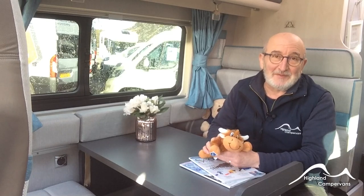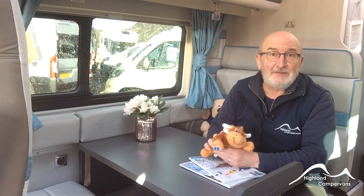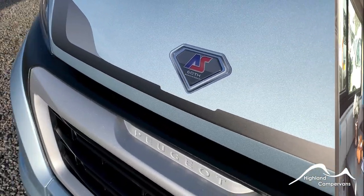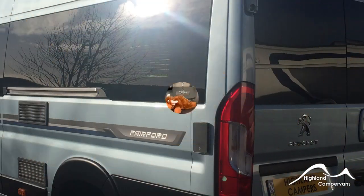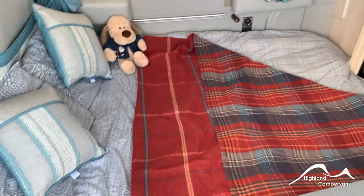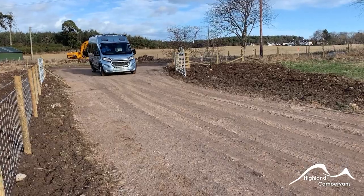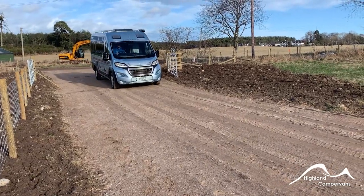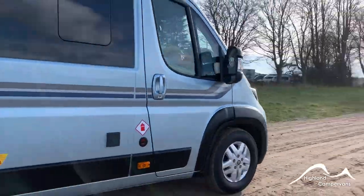Hi there, thank you for joining Highland Campervans. In the next few minutes we're going to demonstrate why the Auto Sleepers Fairford is the perfect getaway vehicle for both families and groups of friends.